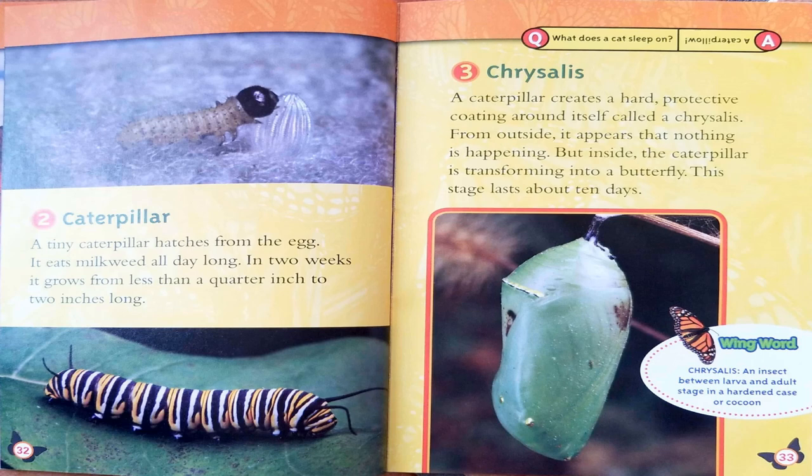The third stage is chrysalis. A caterpillar creates a hard, protective coating around itself called a chrysalis. From outside, it appears that nothing is happening, but inside the caterpillar is transforming into a butterfly. This stage lasts about ten days. Wing word — chrysalis: an insect between larva and adult stage in a hardened case or cocoon. Here's a joke: what does a cat sleep on? A caterpillar!